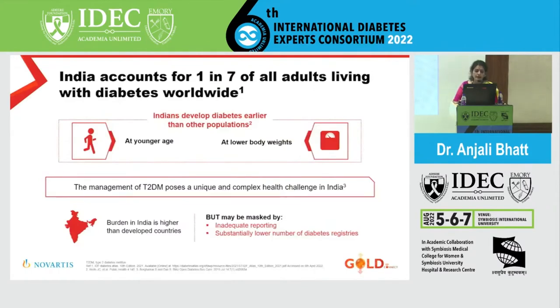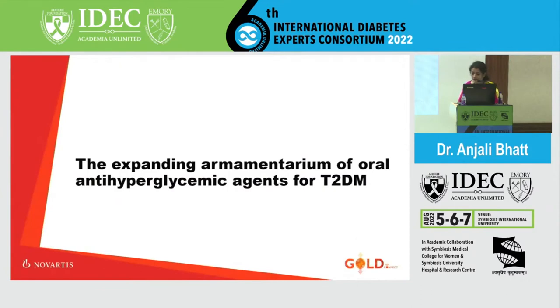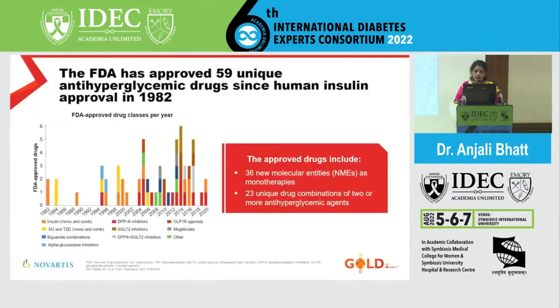India's epidemiology warrants different considerations compared to the Western world or settings where third-party payers cover treatment expenses. Coming to the expanding armamentarium of oral anti-diabetes medication, we have around 60 unique anti-hyperglycemic drugs since 1982 — since anti-diabetes therapy was spotlighted after the discovery of human insulin. We have around 36 molecules as monotherapy and 23 unique drug combinations.